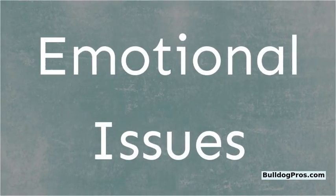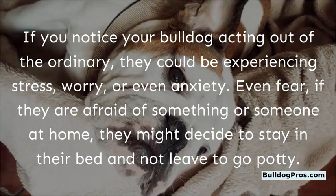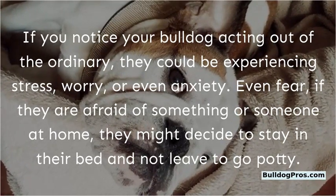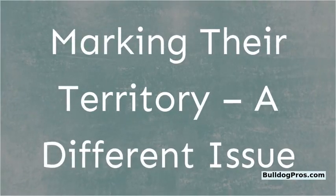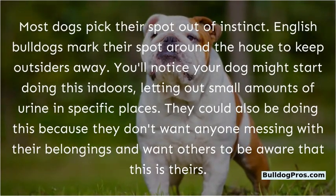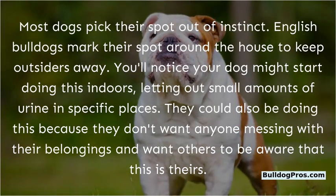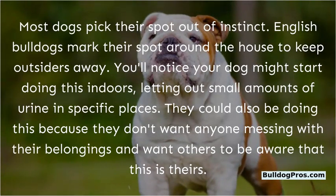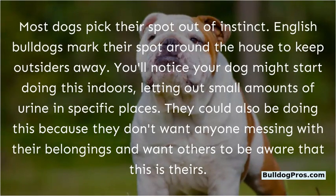Emotional Issues. If you notice your bulldog acting out of the ordinary, they could be experiencing stress, worry, anxiety, or even fear. If they are afraid of something or someone at home, they might decide to stay in their bed and not leave to go potty. Marking their territory is a different issue — most dogs pick their spot out of instinct. English Bulldogs mark their spot around the house to keep outsiders away. You'll notice your dog letting out small amounts of urine in specific places, possibly to signal that certain belongings or areas are theirs.